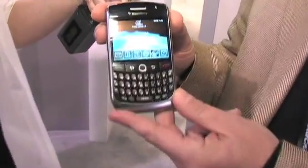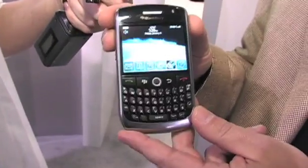We launched this at the show. It's the new BlackBerry Curve model 8900. It'll be available from T-Mobile in the U.S. in the February time frame.